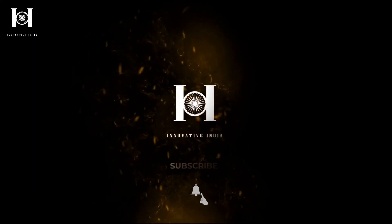But before we move on to this awesome list, don't forget to subscribe to our YouTube channel and hit that bell icon to stay on top of all the latest updates.